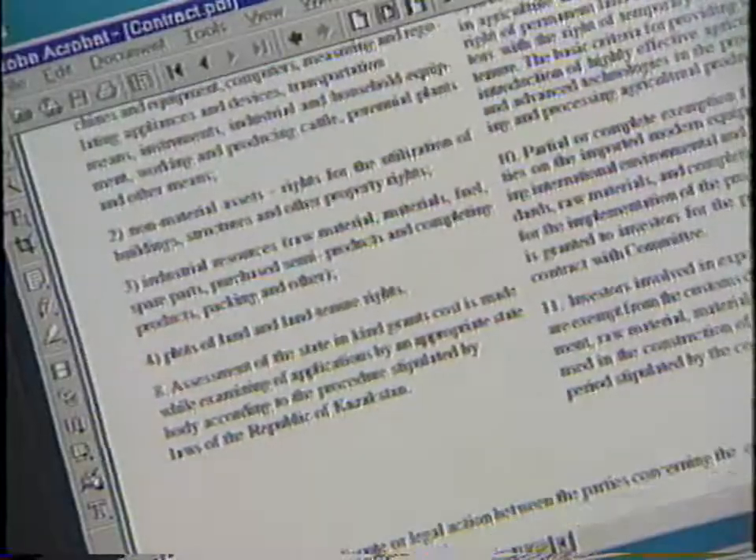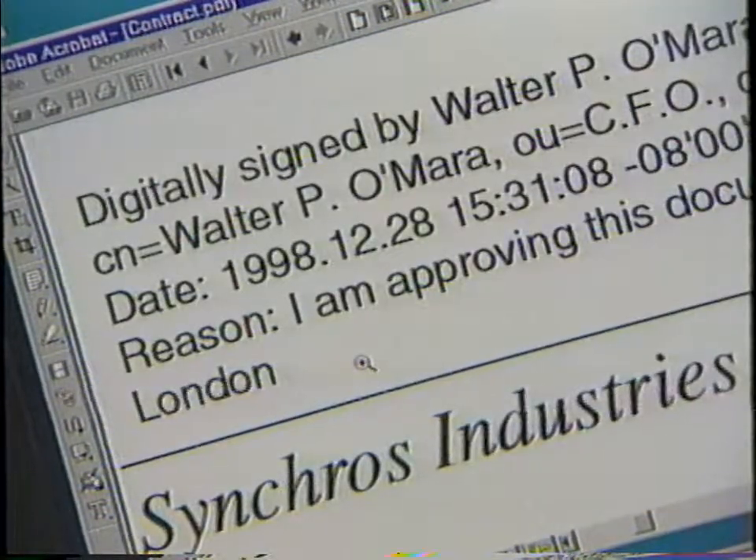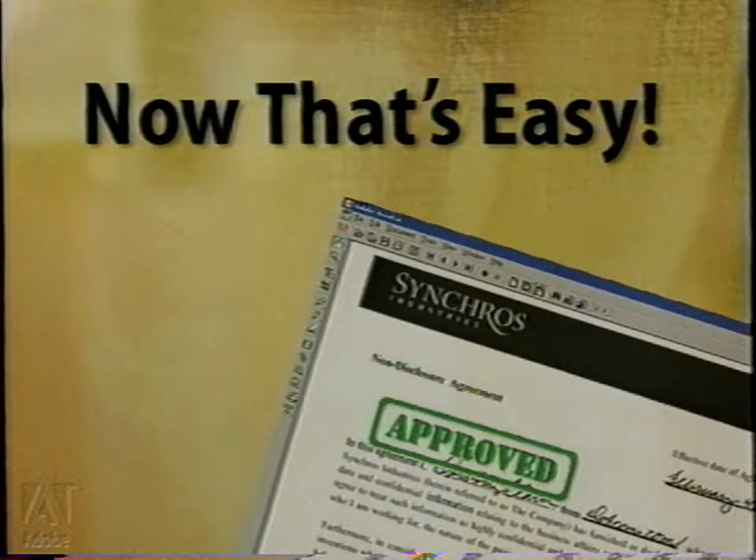I can send documents out by email and receive an electronic signature back the very same day. Like last week — the CFO's at the office in London and I have to fund a loan. So I email the papers out to him, he signs them electronically, shoots them back to me, I'm over at the bank, and boom — it's a done deal. The financial manager keeps her numbers straight and our lawyer gets his loan signed on time.